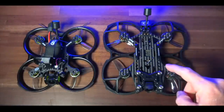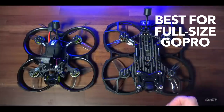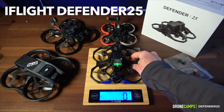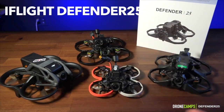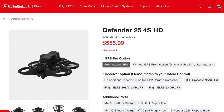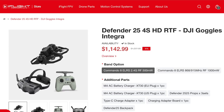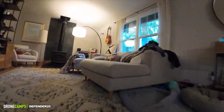Our number one choice is the iFlight Defender 25 — 238 grams with the battery, under 250 grams total takeoff weight. Here's a comparison next to the Cinebot 30, Cinelog 20, and the DJI Avada, coming in at $555. This one is a pretty good deal. Also ready to fly, it's cheaper with the Integra goggles than the DJI Avada Pro View combo at $1,428 currently.